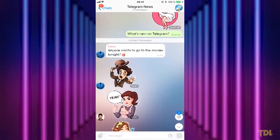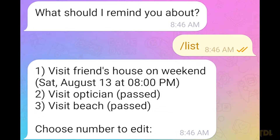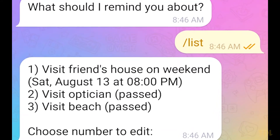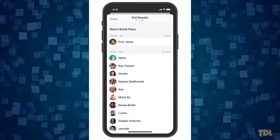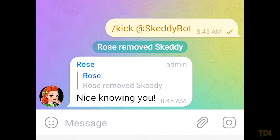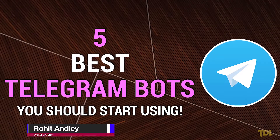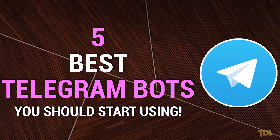Telegram is a great messaging app and the biggest attraction is the presence of bots. With them you can do a lot of useful things such as create reminders, voting polls for groups, or rules such as blocking or muting users who violate group policies. Here are five best Telegram bots that you should start using to improve your overall Telegram experience.